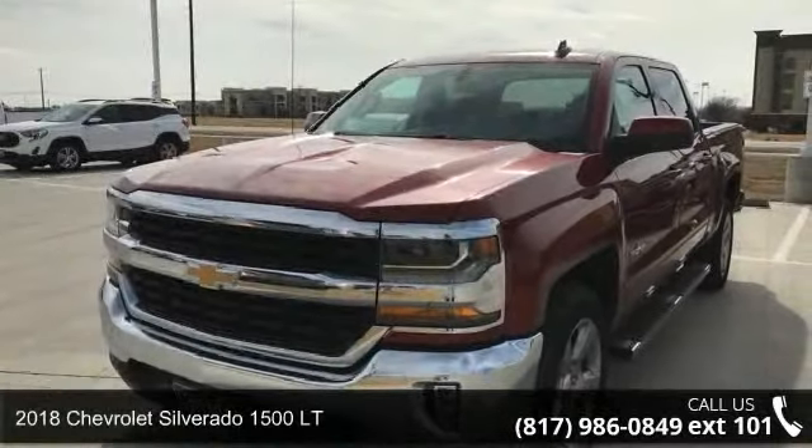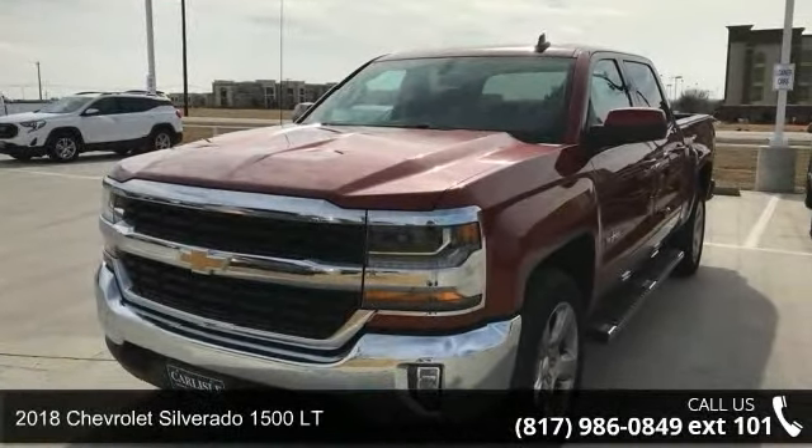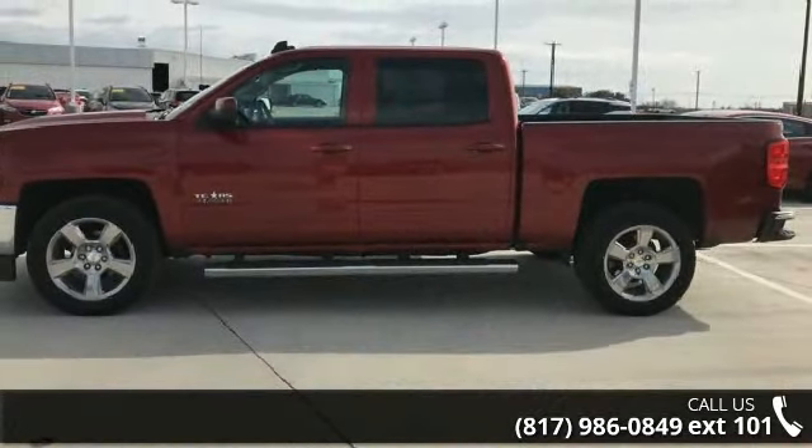Step into the 2018 Chevrolet Silverado 1500 LT. If you are looking for an automobile with great features, look no further.